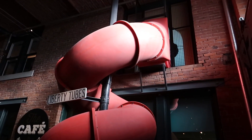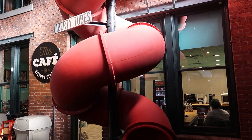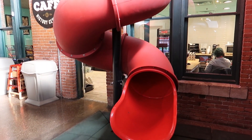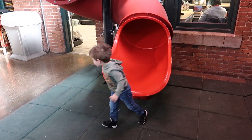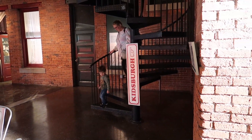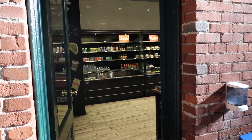Okay, coming down the slide. Lincoln, you making it? There you are! Good job! You want to do it again? That slide is part of Kidsburg which we'll do later, but first we're gonna go grab a drink because we are both thirsty.